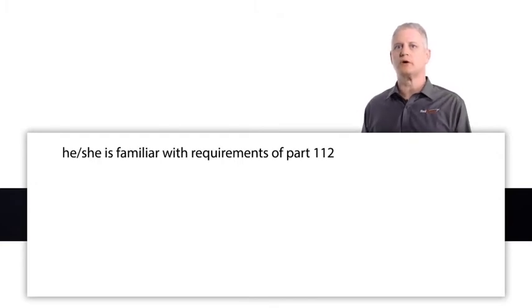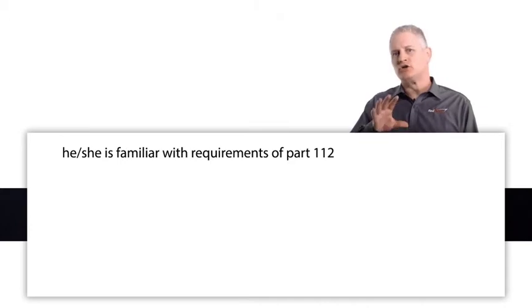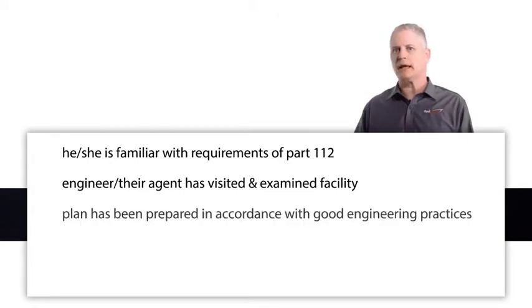By certifying the SPCC plan, the professional engineer having examined the facility attests that: one, he or she is familiar with the requirements of Part 112, the EPA requirements; two, the engineer or their agent has visited and examined the facility; three, the plan has been prepared in accordance with good engineering practices, including consideration of applicable industry standards and with the requirements of Part 112.